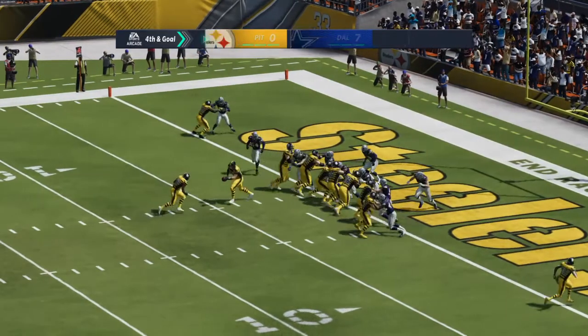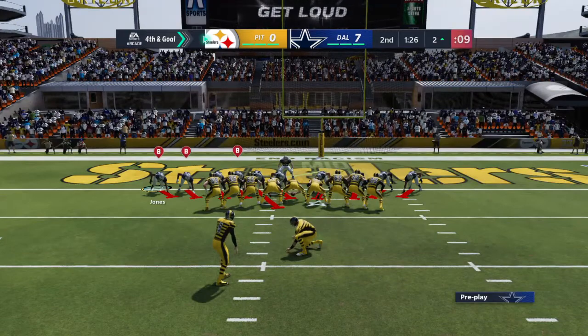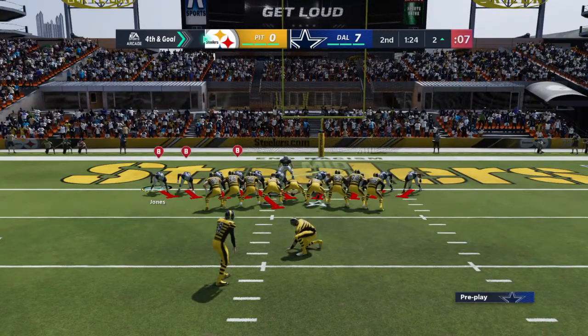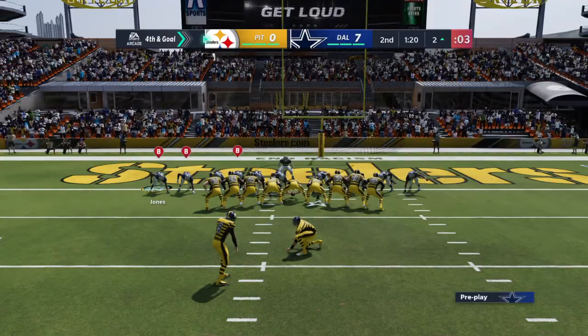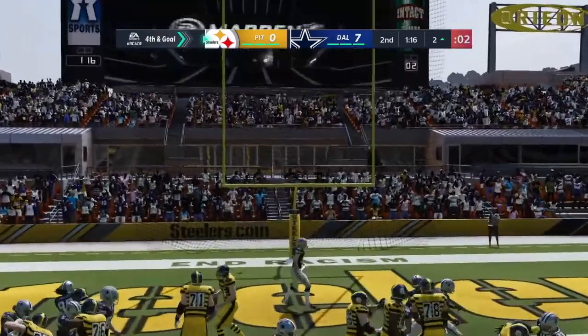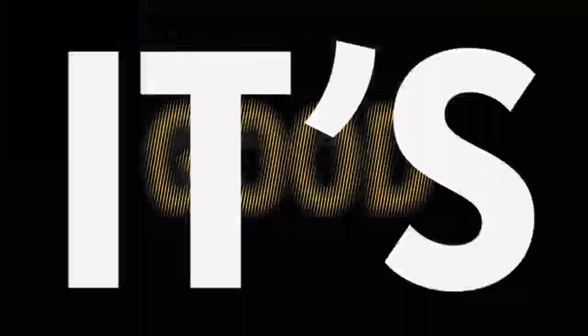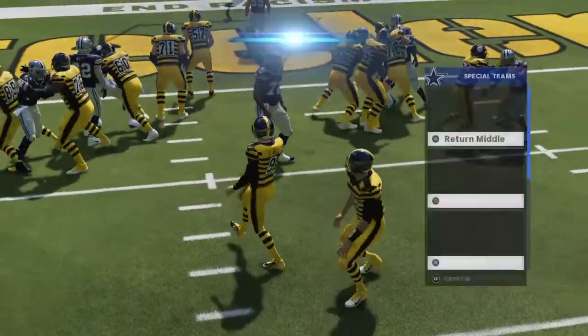The play starts as he's mad in the backfield and goes backwards. So on fourth down, the Steelers call on Chris Boswell for the field goal try. This is less than an extra point, just a 19-yard attempt. And Boswell's kick is good. They are on the board, but still trailing. It's 7-3.